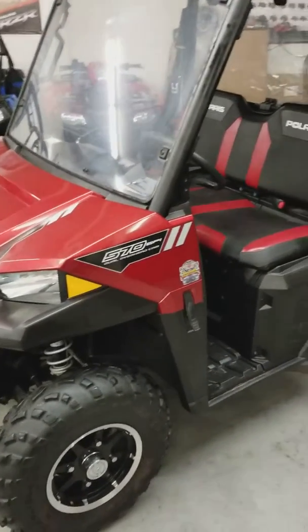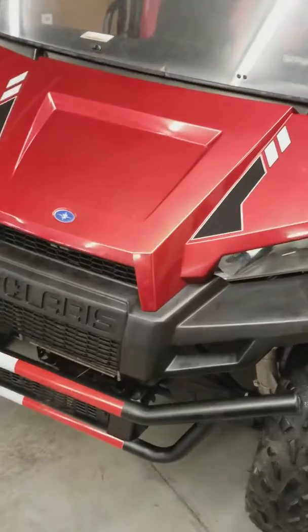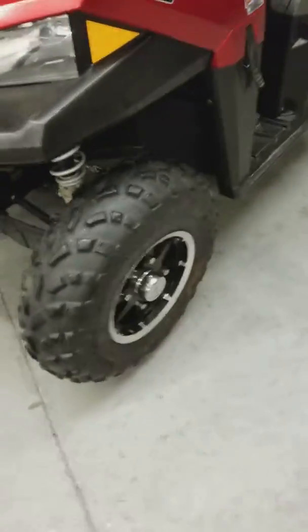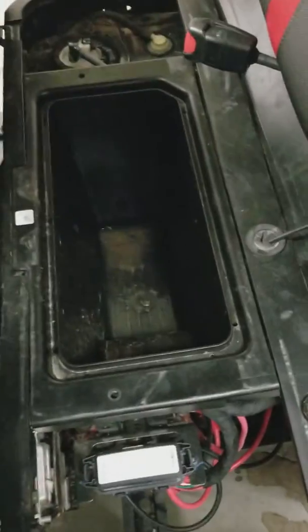So this is a 2016 Polaris Ranger 570 midsize — this is the LE package, two-seater. The LE package gives you the painted plastic, which in the sun this thing looks amazing. It gives you the nicer rims, the two-tone seats, power steering, and if I can get the seat up real quick, there's a storage box under the seat that comes with the LE package as well.